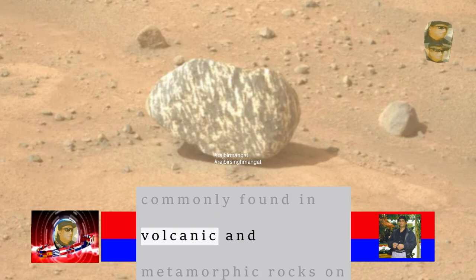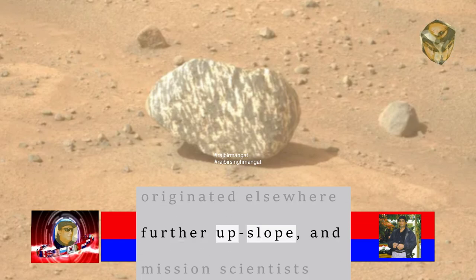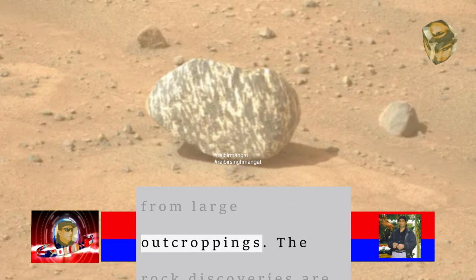Toko Point is composed of pyroxene and feldspar, both materials commonly found in volcanic and metamorphic rocks on Earth. Toko Point also probably originated elsewhere further upslope, and mission scientists expect to find many other odd rocks that have rolled down the Martian hills, perhaps after weathering off from large outcroppings.